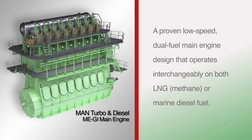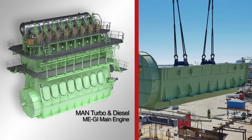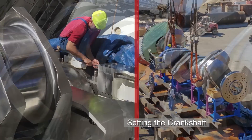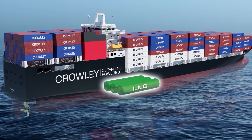These engines will produce far less greenhouse gases and emissions than a regular diesel burning engine. The LNG component makes the ship very novel. On the world stage, it'll be one of the first large commercial ships to burn LNG as the primary fuel.